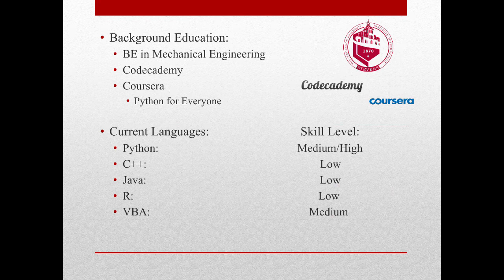First off, a little about me. I completed my undergrad at Stevens Institute of Technology in Mechanical Engineering. After graduating, I started to become interested in computer science and started to teach myself computer programming. I used online free services like Code Academy and Coursera, starting with Python and adding in bits and pieces of a few other languages on the way. This is to say that I have very little formal training in computer programming, and I am mostly self-taught.